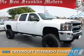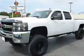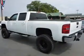Presenting the 2008 Chevrolet Silverado 2500 HD. It's powered by four-wheel drive, an eight-cylinder engine, and a six-speed automatic transmission.